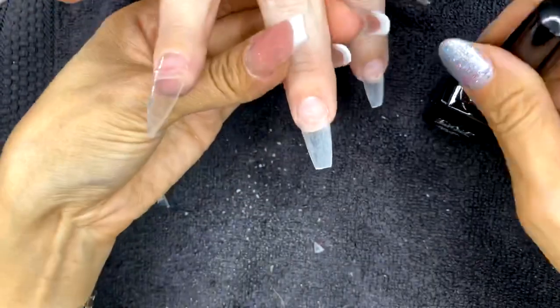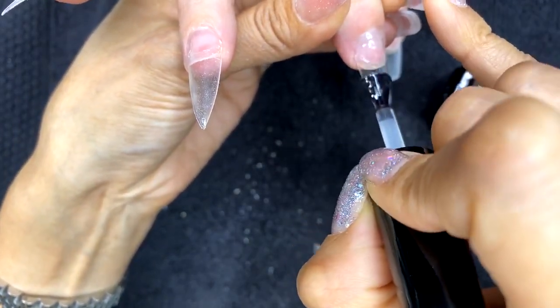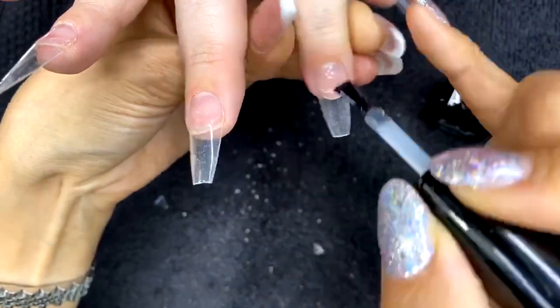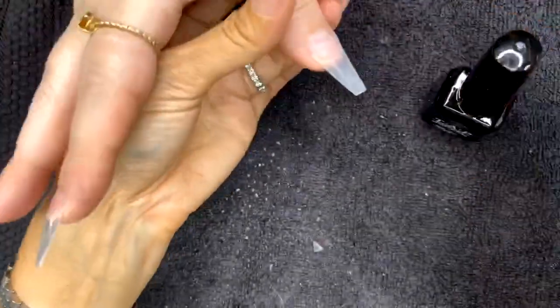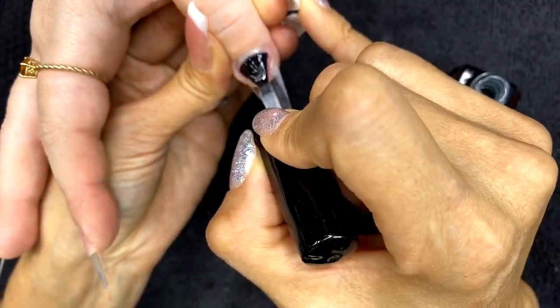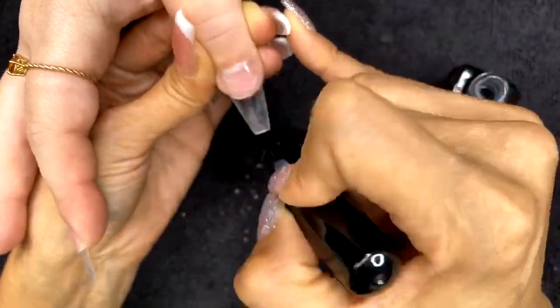Don't miss any corners — anywhere that's dry, the hybrid won't stick as well. A lot of clients love this system because it feels very light on their natural nails. Coming from being a nail tech for over 20 years and working with acrylics for most of that time, converting to only doing hybrid gel in my salon feels great — there's no odor, no toxic aroma in the air, and clients come back saying it feels really light on their nails.